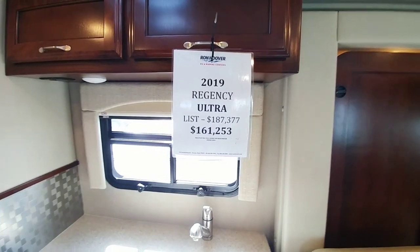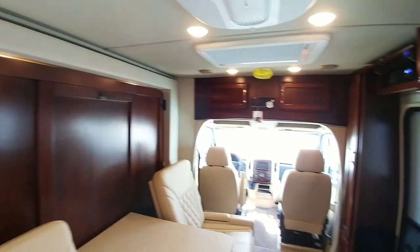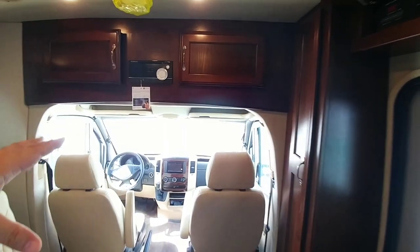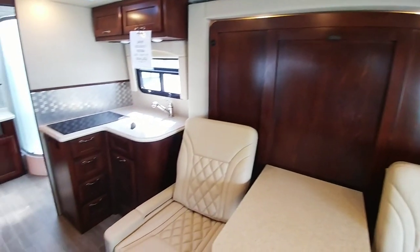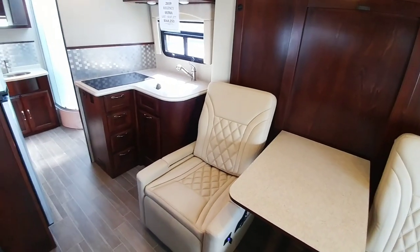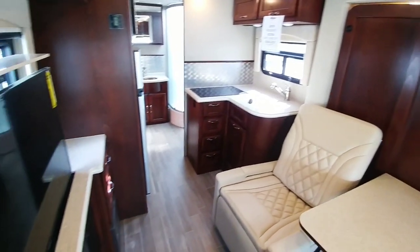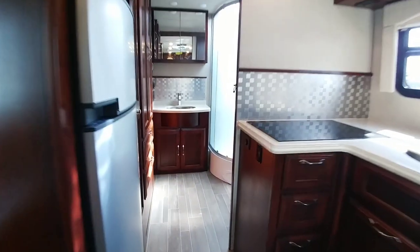With an asking price of $161,253, this is built very much like some of the higher-end class B's — not something you'd compare against a $60,000 class B. It's definitely on the higher upper scale because of the materials used, the chassis it rides on, the fact that it has a Cummins Onan diesel generator on board, and all of these luxury amenities.